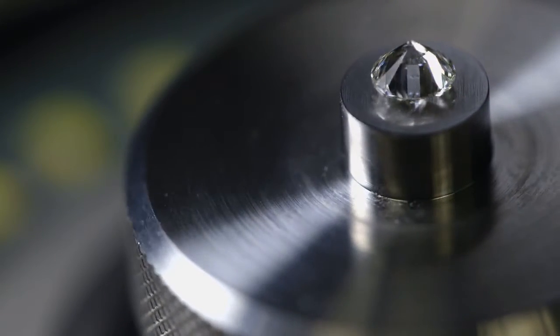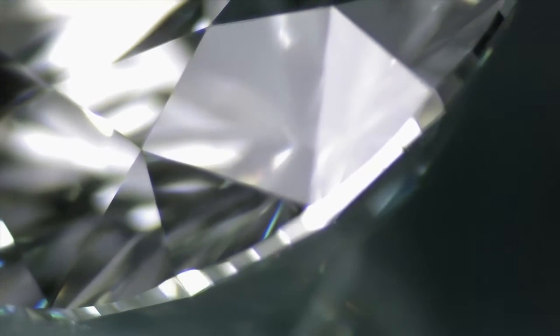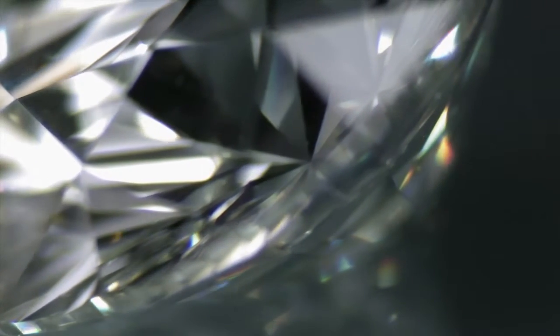Diamonds cut with a thin girdle, shallow crown or steep pavilion are vulnerable to abrasions, chipping and breakage. In a similar way, those cut with too thick a girdle compromise the ability to sparkle. All of these will be rejected.